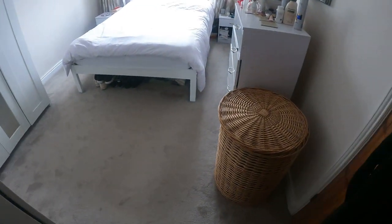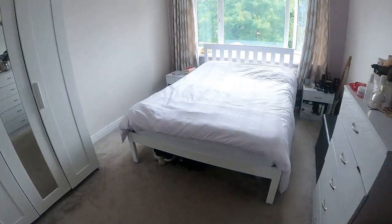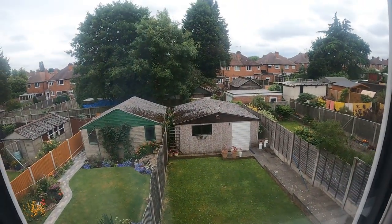On the right hand side is bedroom two, which is a lovely size — a nice size room. I'll give you a quick elevated view of the garden there we go.